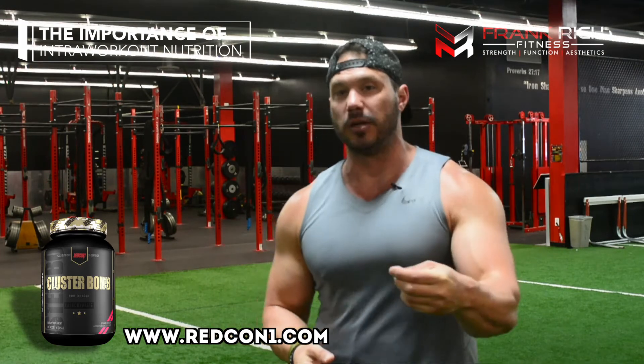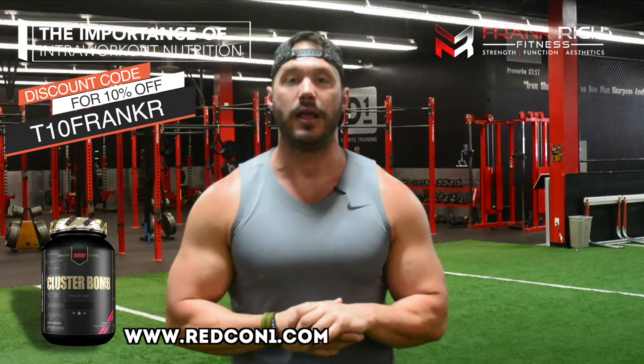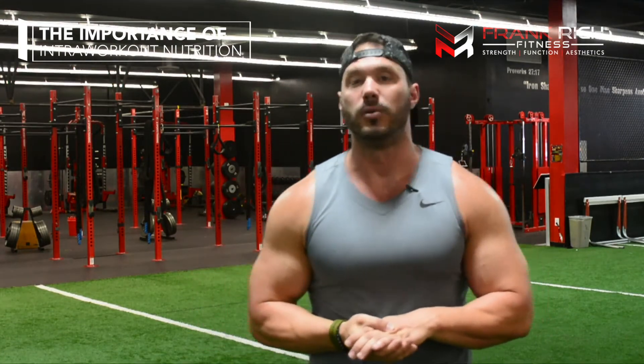So instead of rushing to smash a protein shake immediately post-training, I advise paying more attention to what you're consuming while you're training and then getting a solid wholesome meal post-training. If you don't know where to get branched cyclic dextrin, there's a link in the description at redcon1.com — they make a supplement called Cluster Bomb, and I'll put a discount code there for 10% off any supplements. Another option outside of branched cyclic dextrin is Vitargo — another pre-digested carbohydrate. The reason we recommend these pre-digested sources is so you're not pulling blood into your stomach; you want to leave that blood in your muscles, creating that pump and neuromuscular connection.